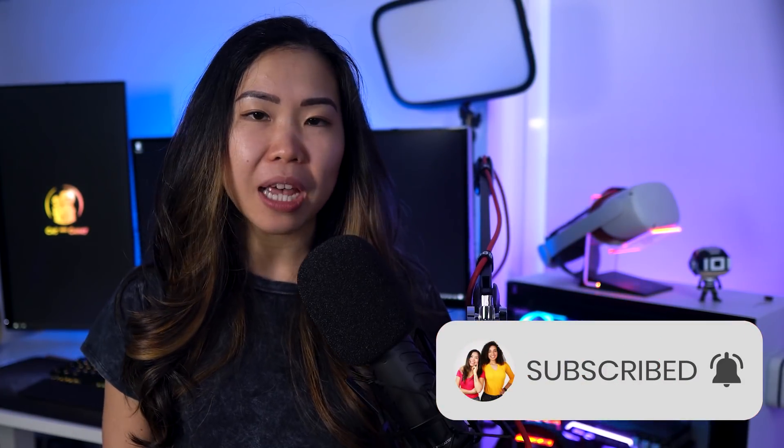But before we jump into this guide, a quick thanks to the sponsor of today's video, the charming VR movie, Madrid Noir.